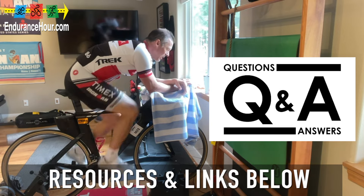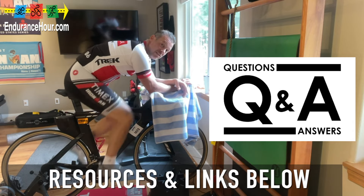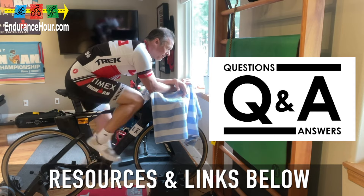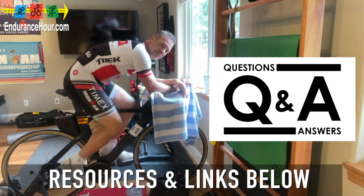Thanks, Coach Wendy, for that clarification. If you have any questions, feedback, or comments you want addressed on an upcoming video, let me know. I'll let Wendy know too, and we can cover that in an upcoming video. Until then, have a great week of training, racing, or recovery. See you next time.